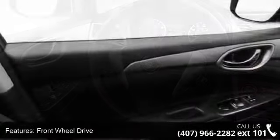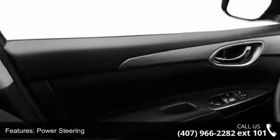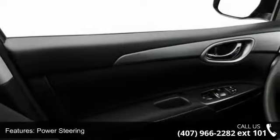This vehicle also includes an MP3 player, shows low mileage, and has a smooth ride. Don't let this vehicle get away — call or click to schedule a test drive today.